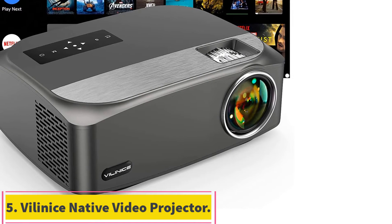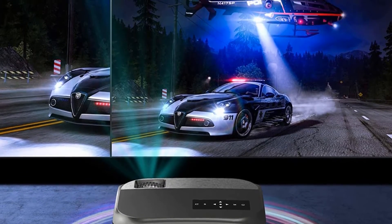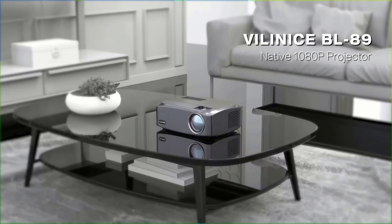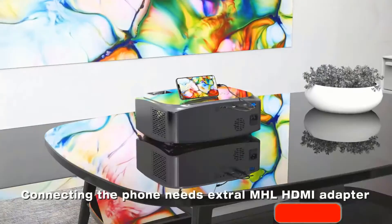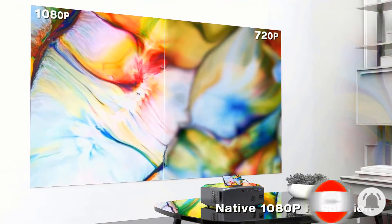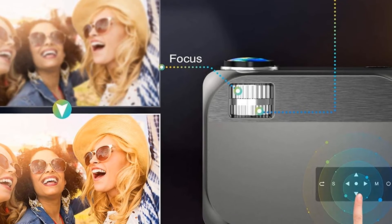At number 5: the Vilinice Native 1080p Outdoor Video Projector. It offers a versatile viewing experience, great for cinema and video games. The HD video projector includes manual plus or minus 15 degrees keystone correction with a focus ring to easily adjust the screen image, plus remote-controlled one-click restore and zoom function, two HDMI ports, two USB ports, a VGA port, and an AV port. Additionally, the projector connects with Amazon Fire Stick TV, TV Box, Chromecast, laptops, speakers, PlayStation, Xbox, DVD players, card readers, iPad, iPhone, Android smartphones, and more.